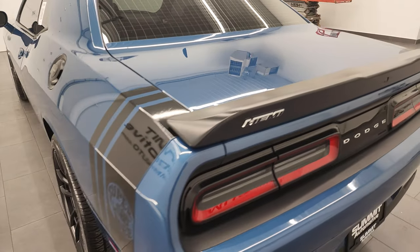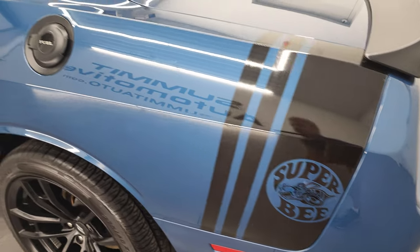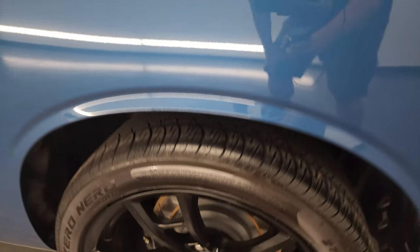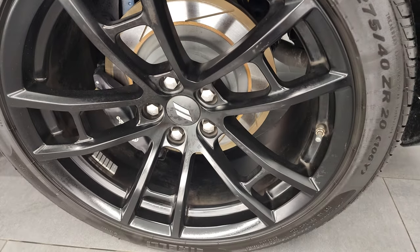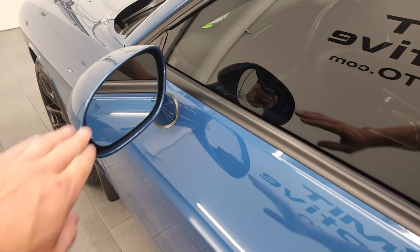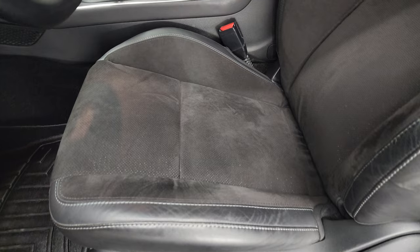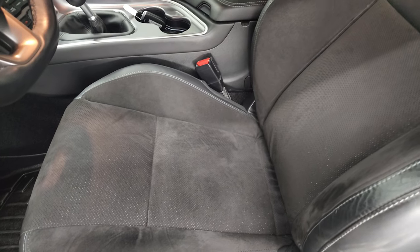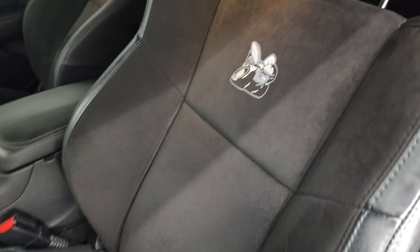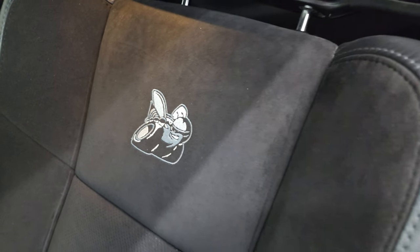Coming around to the driver's side — just as clean as the passenger's side, once again. And for full disclosure, this back rim is in excellent shape as well. You do get heated power mirrors and blind spot indicators as well. Inside, you get the black leather and Alcantara suede interior. You get the SCATPAC logo stitched down to the backrest.